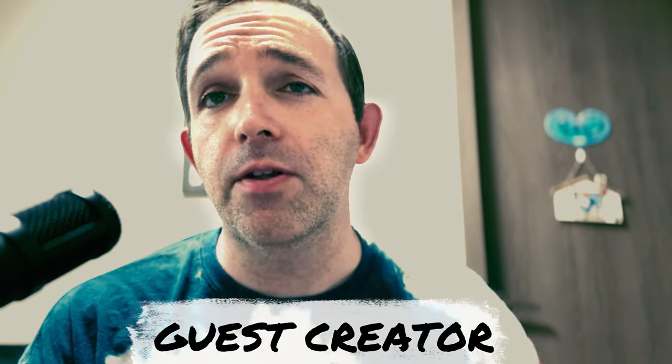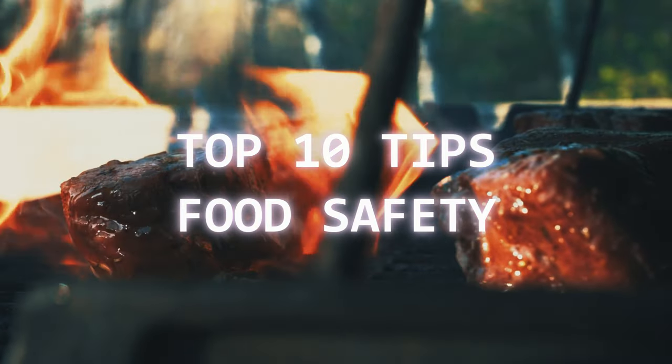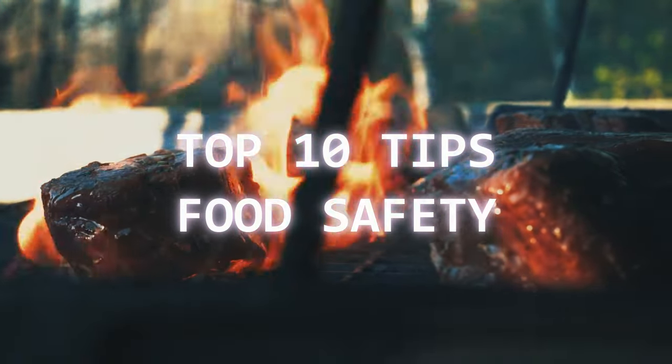Hello everyone and welcome back to Nomad Overland. My name is Joe and I'm helping out my good friend Ben while he makes some new content for you guys. So don't worry, he will be back in the next video. So if you want to keep your food safe while you're overlanding, or even camping, follow these top 10 tips.